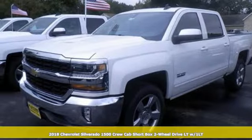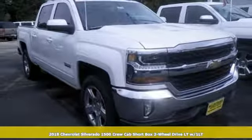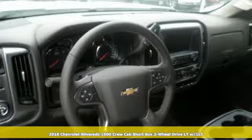Here's a new 2018 Chevrolet Silverado 1500. This is the brainy and brawny tool you'll need when your office is what you drive.